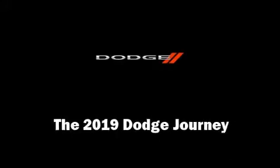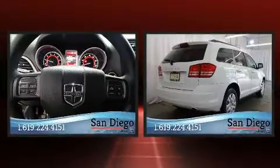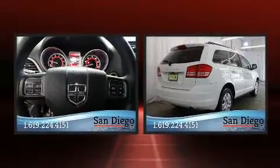Load your family into the 2019 Dodge Journey. It features an automatic transmission, front-wheel drive, and a 2.4-liter four-cylinder engine.